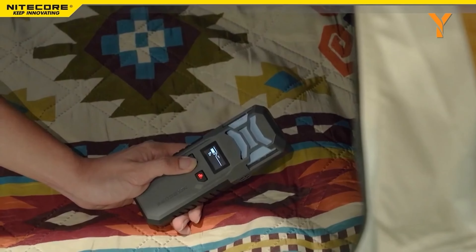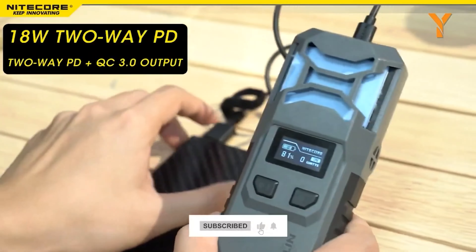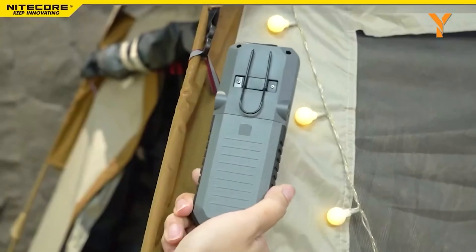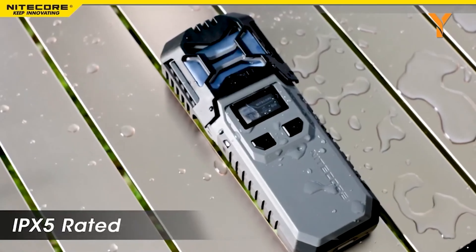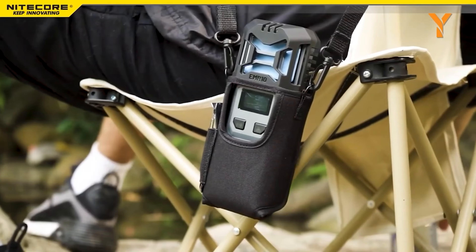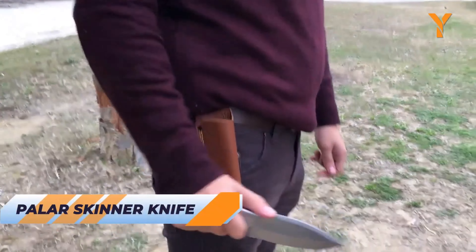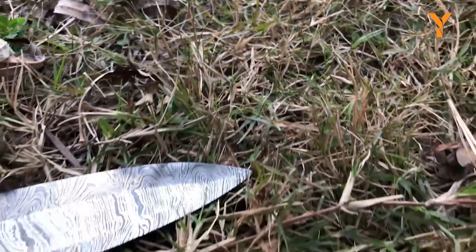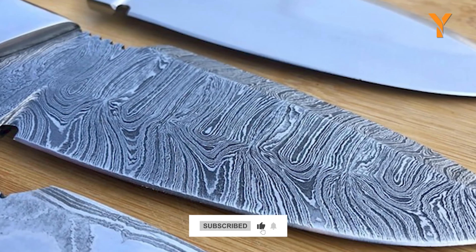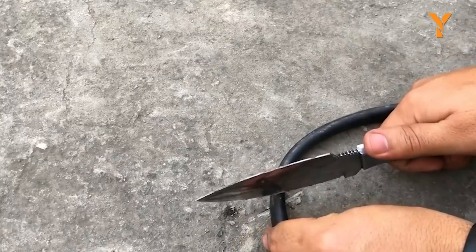Elevate your camping entertainment with Moodix, the ultimate portable projector. With its 1080p resolution and 4K HD video playback, you can enjoy cinematic experiences anywhere. Its wireless design and removable 250-watt-hour battery provide up to 4.5 hours of uninterrupted entertainment, perfect for movie nights under the stars or outdoor events. The lightweight and cordless build ensures a hassle-free setup, allowing you to carry and enjoy it effortlessly. With enhanced image quality, trapezoidal correction, and immersive dual speakers, Moodix sets the stage for unparalleled visual and auditory excellence, making your camping moments truly memorable.